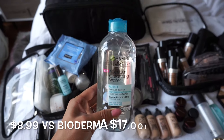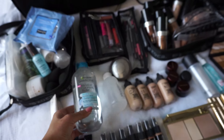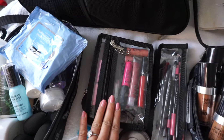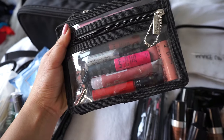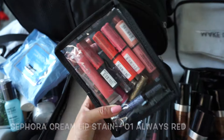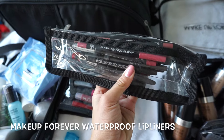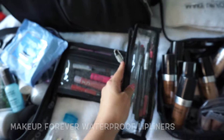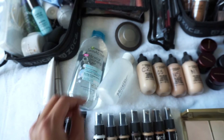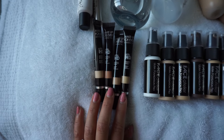Anastasia clear brow gel, Makeup Forever nourishing primer for mature skin or dehydrated skin. Garnier micellar water — no need to buy expensive Bioderma — and I put it in this travel-size bottle. Lip glosses, lipsticks, matte lipsticks, my Sephora red lipstick which matches every skin tone on the planet. Some more NYX glosses, Makeup Forever and NYX lip liners.